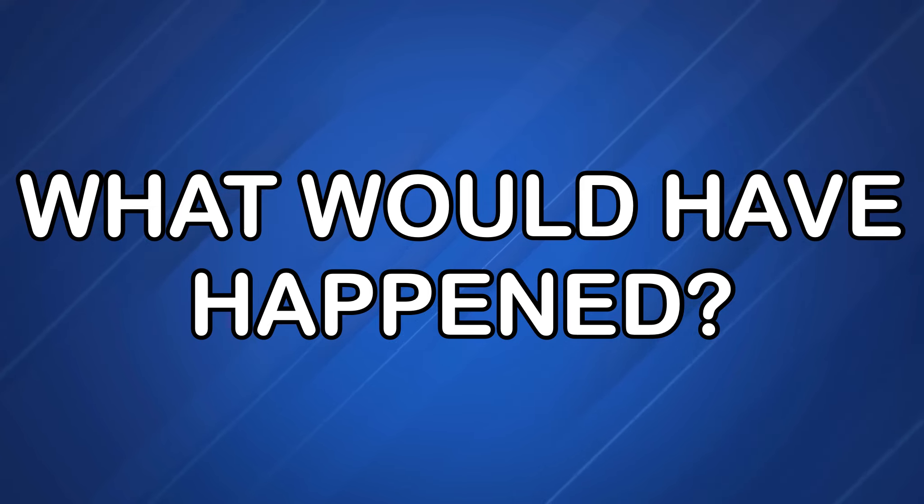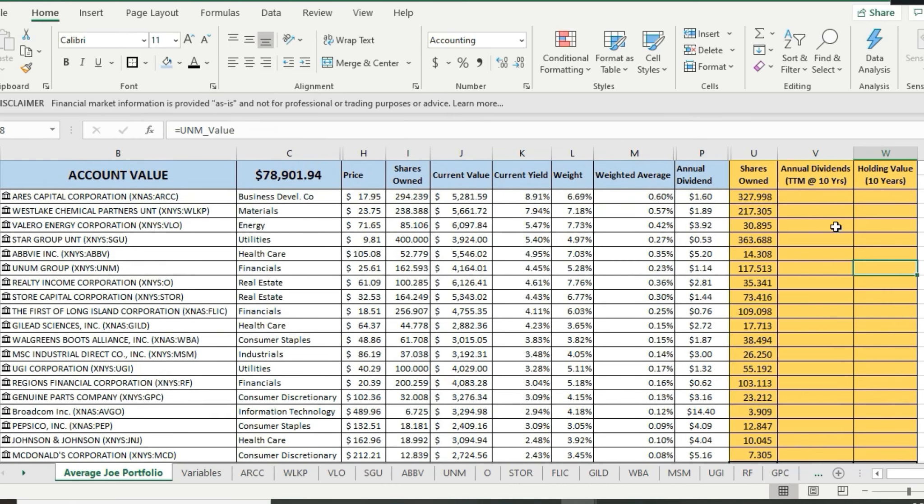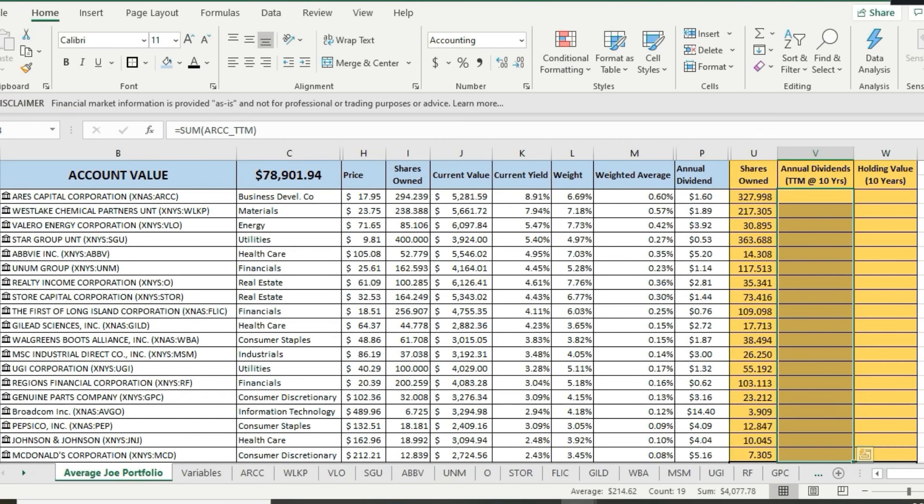What would have actually happened based on our assumptions? We're looking at the average Joe investor portfolio that I actually hold with Fidelity. You can see there are a significant number of shares in a few of them, including Ares Capital, Westlake Chemical, and Star Group Unit. The annual dividend number I'm going to show you is based on the 10th year — after 10 years of growing the dividend and reinvesting dividends. We're reinvesting dividends along the way. This number is the annual dividends for that 10th year — the trailing 12 months of dividend payments for each stock.